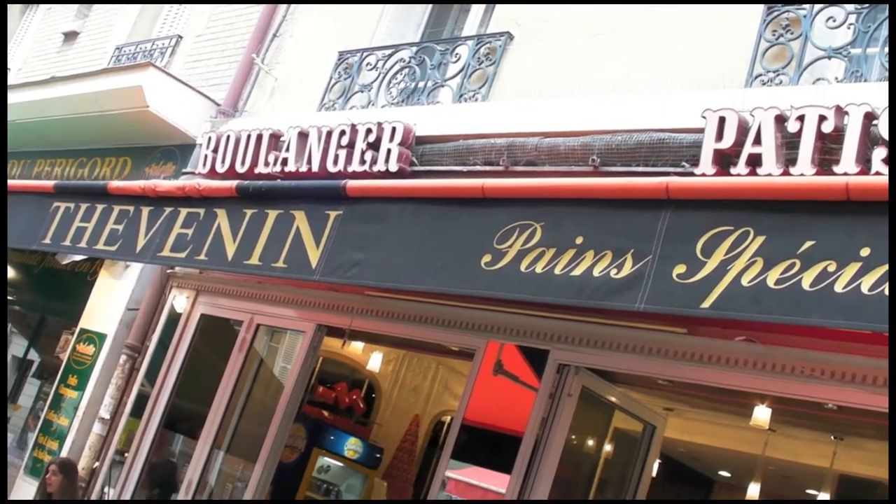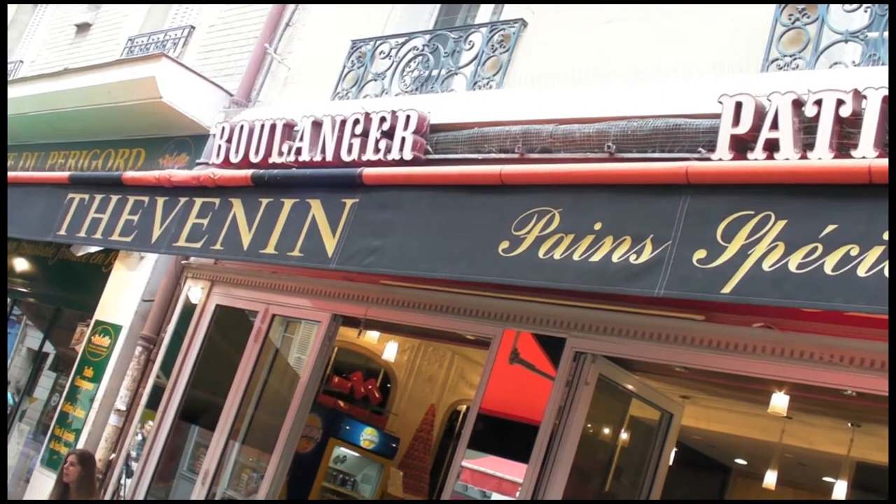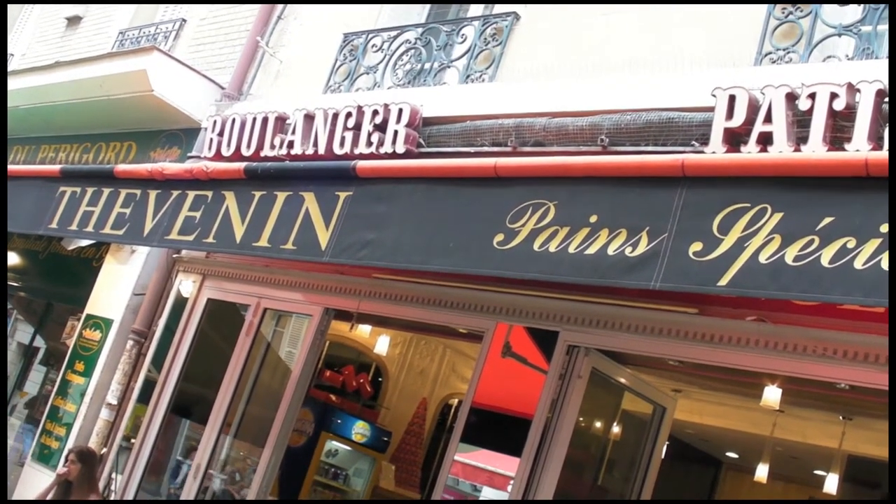And last but not least, for sure, the local bakery — boulangerie, boulangerie patisserie — with offerings like this.